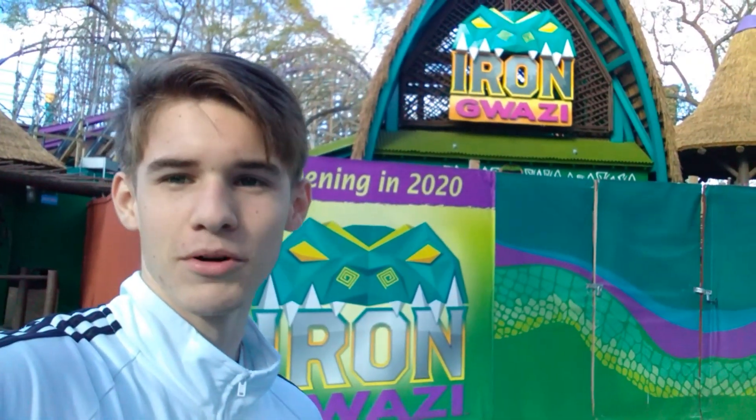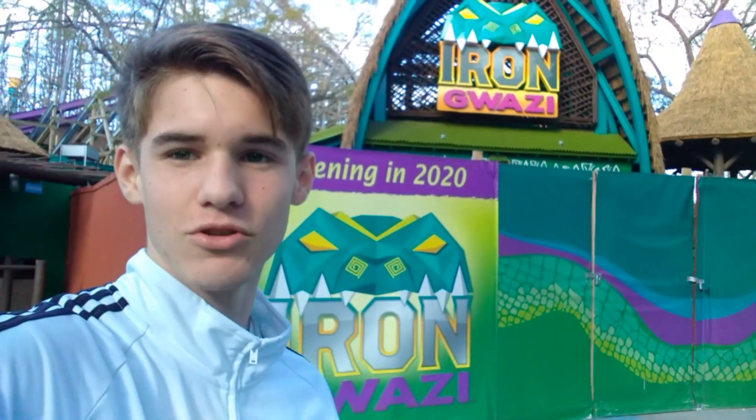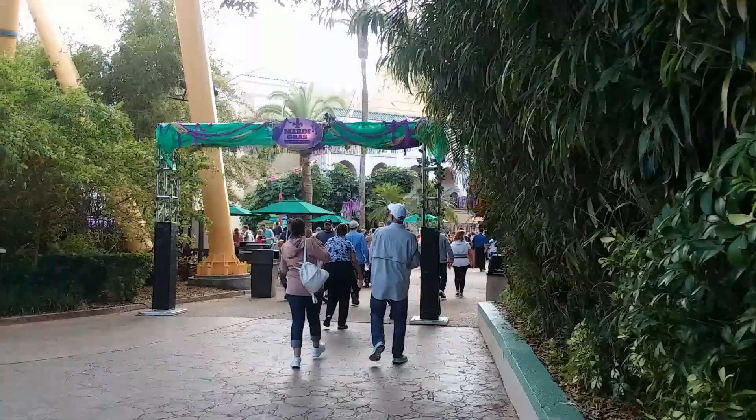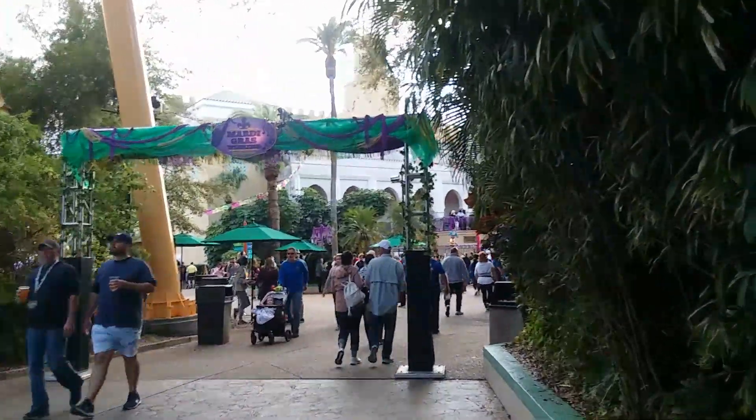Welcome back to a new video and the progression of Iron Gwazi and one of the first Mardi Gras celebrations at Busch Gardens. Glad to be here — haven't been to the park in a while, but I'm glad to show you guys around and really excited for this to open. All right, finally found it. Let's go check out what they got for Mardi Gras weekend.